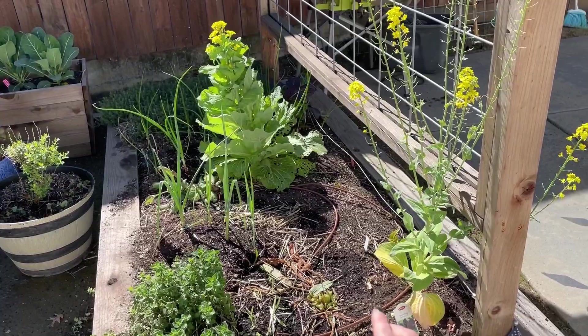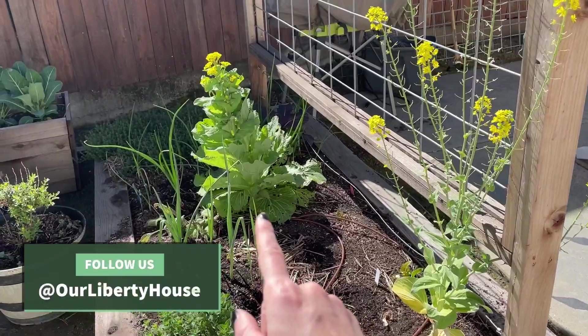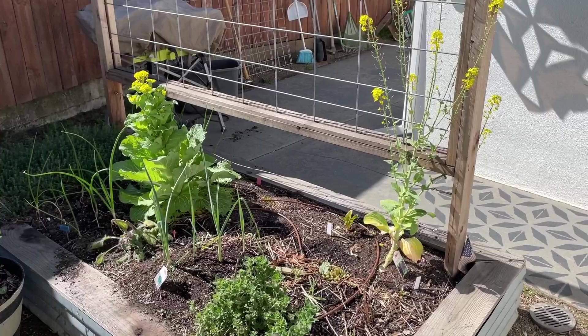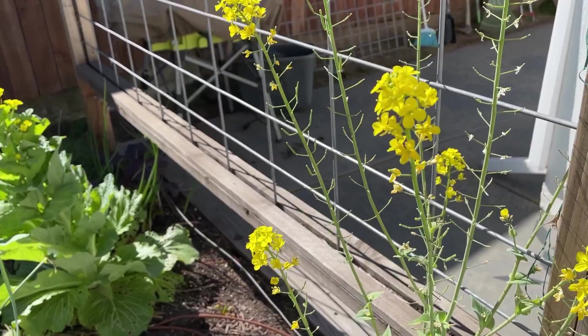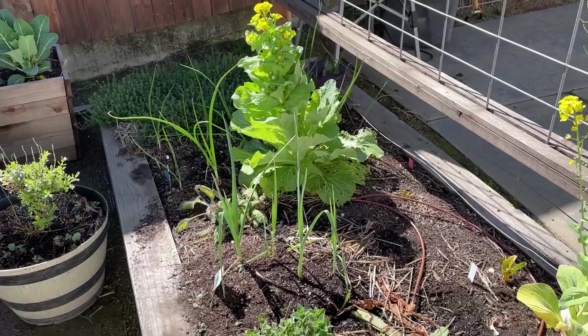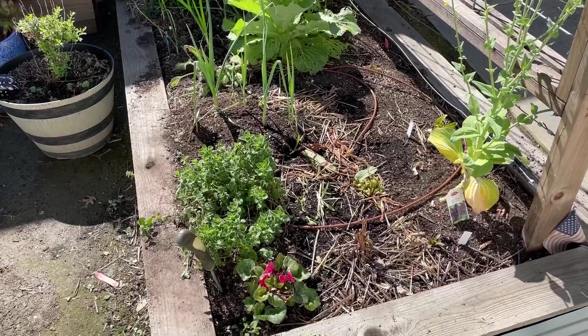This time of year you can see a lot of my winter plants have started to bolt, like this bok choy as well as the napa cabbage over here. Those were just two we hadn't gotten to eat and they started to bolt or go to flower. I just let them go to help feed the bees, and it adds a lot of great color to our garden this time of year. It's just fun to see the whole life cycle of some of these plants.